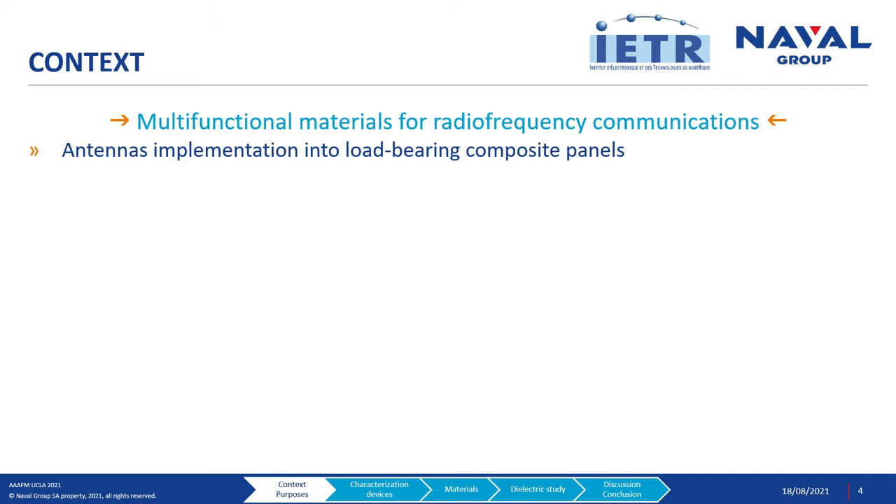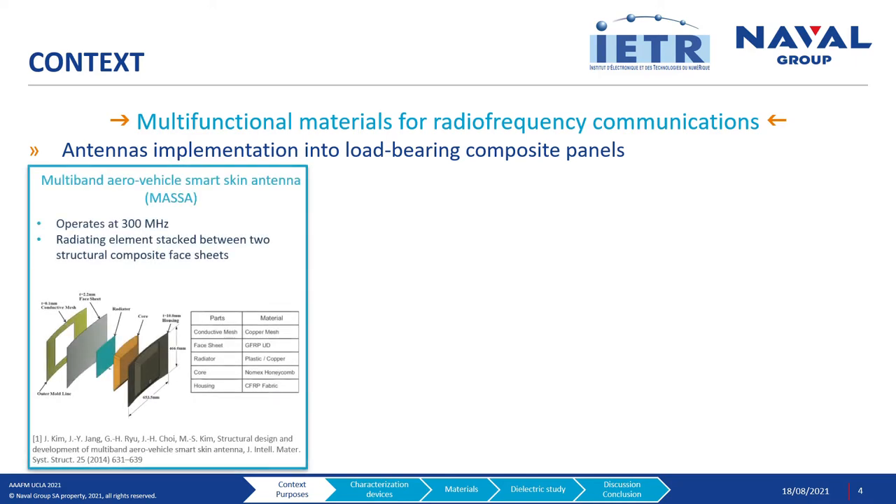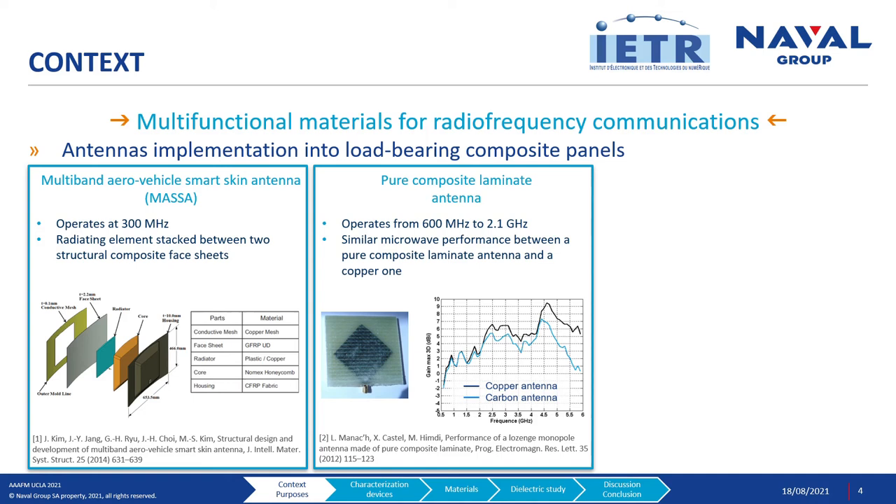More specifically, we work on antenna implementation into low-dielectric composite panels. Some open literature studies have already worked on this kind of topic. For example, Kim et al. developed a multiband aerovehicle smart skin antenna operating at 300 MHz. They used a radiating element made of plastic and copper stacked between two structural composite face sheets made of glass fibers. At higher frequencies, Manake et al. developed a pure composite laminate antenna. By inserting a patch of carbon fibers into a laminate made of glass fibers and polyester resin, they obtained an antenna working as well as a copper one from 600 MHz to 2.1 GHz.